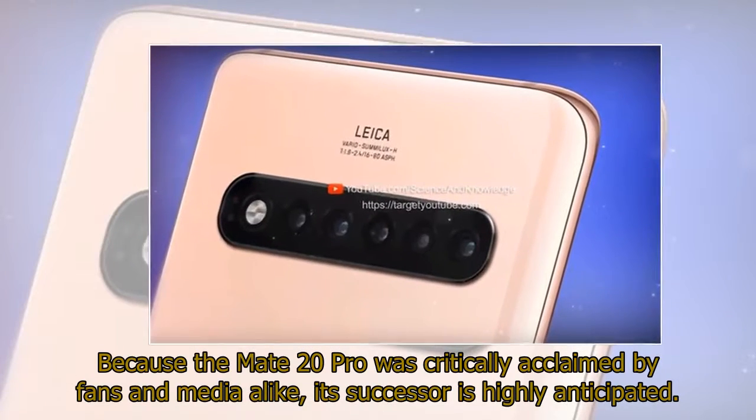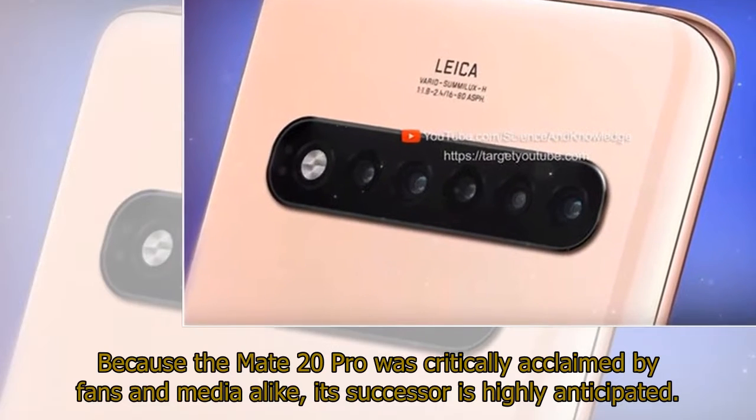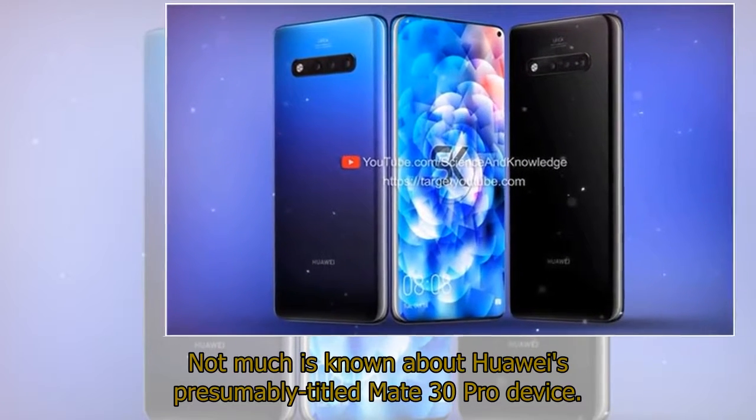Because the Mate 20 Pro was critically acclaimed by fans and media alike, its successor is highly anticipated. Not much is known about Huawei's presumably titled Mate 30 Pro device.